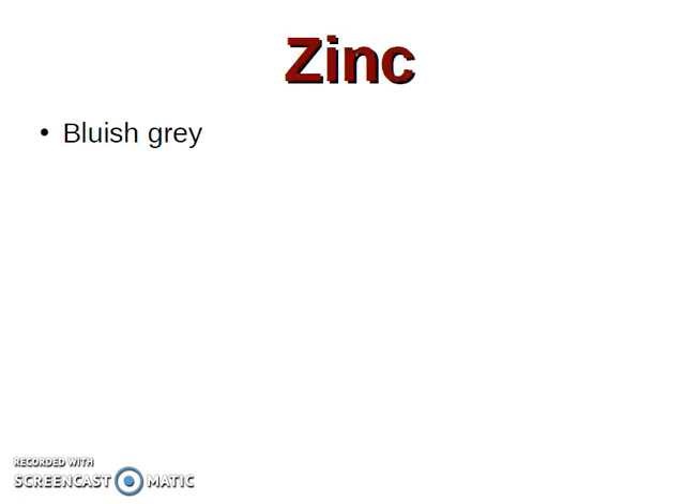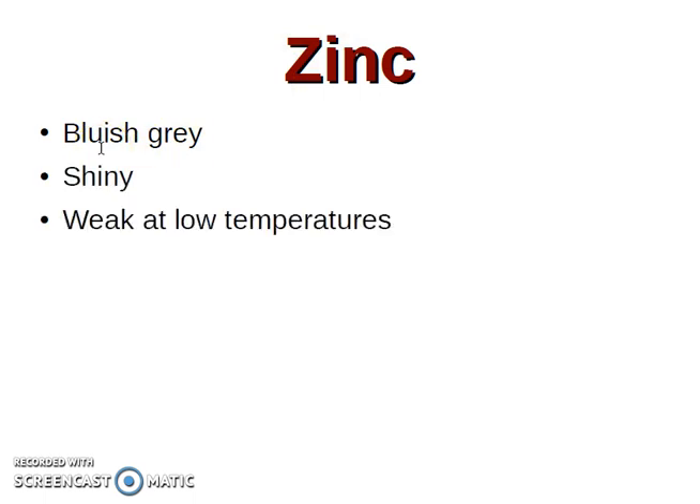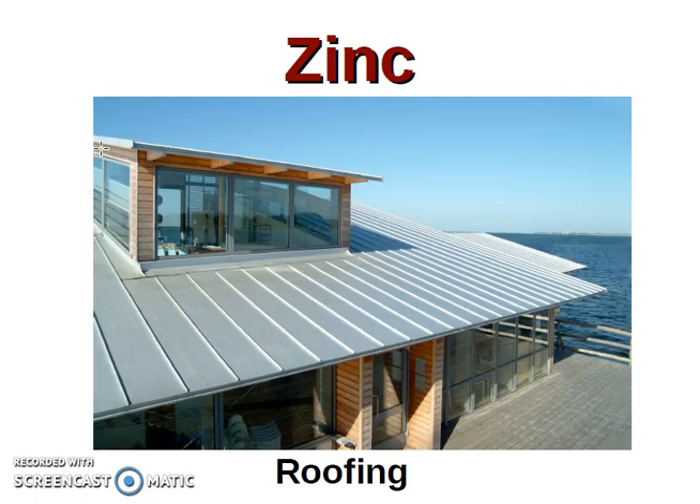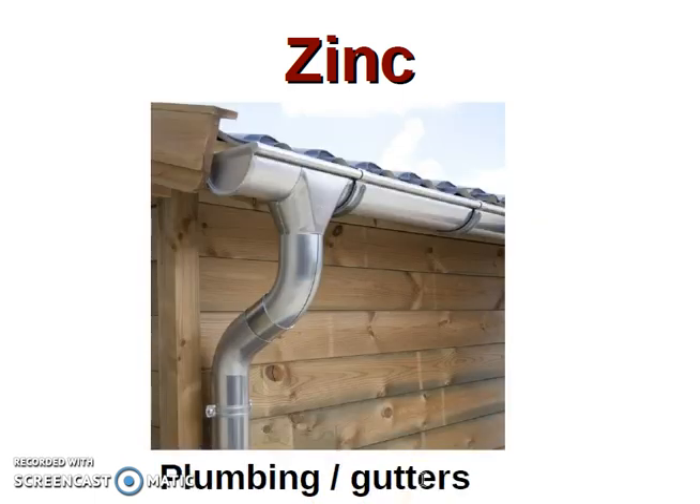Zinc is bluish grey (gris azulado). It is shiny. It is weak at low temperatures — weak is débil — débil a bajas temperaturas. Not very hard, but very resistant to corrosion. Some applications of zinc are, for example, roofing, plumbing, especially for gutters — el zinc se utiliza para hacer los canalones de recogida de agua.